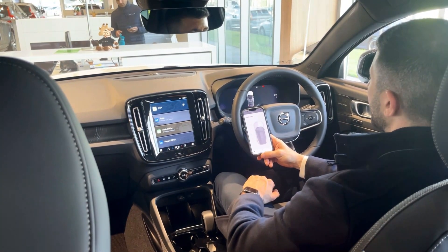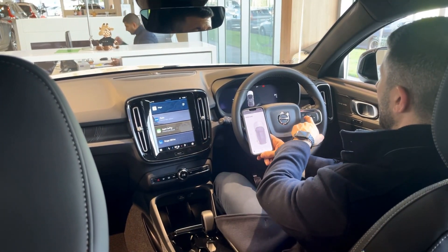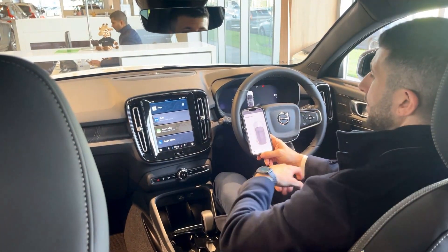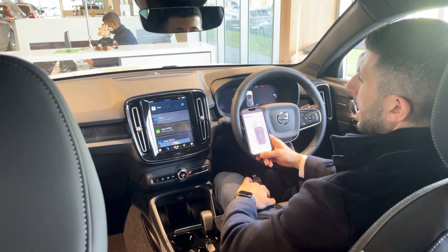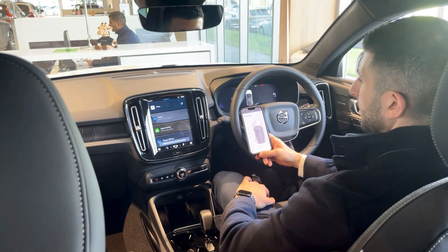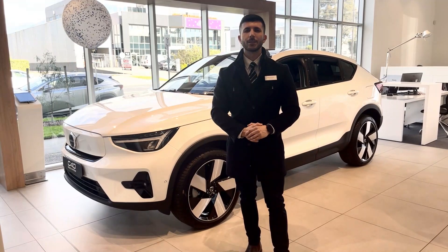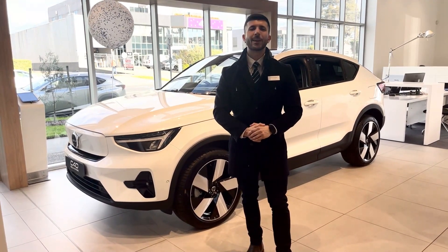Alongside this you'll have access to the Volvo voice control system. Here's an example: "What time does Volvo Cars Melbourne close today?" We invite you to experience the technology for yourself here at Volvo Cars Melbourne. Have a great day.